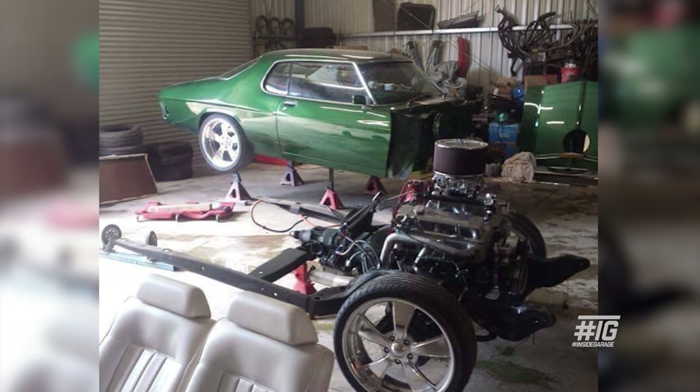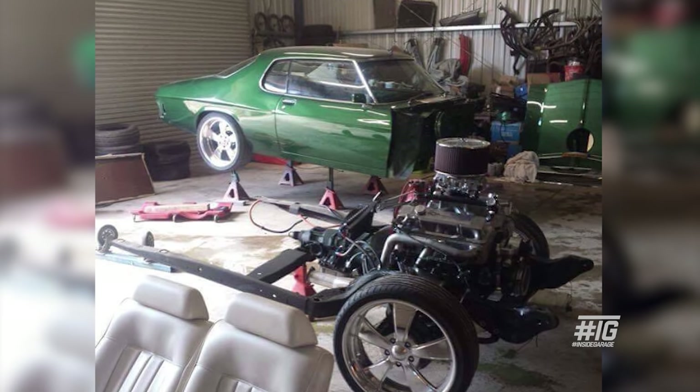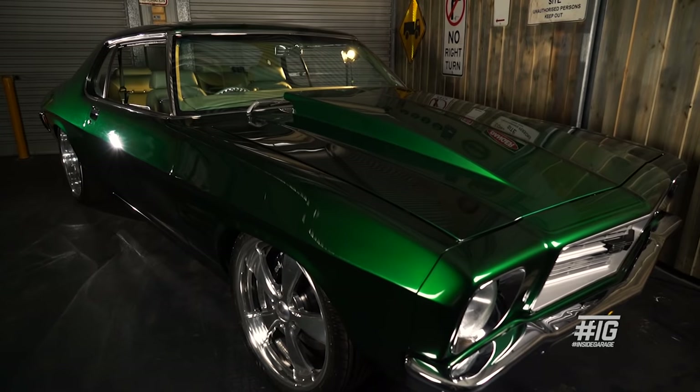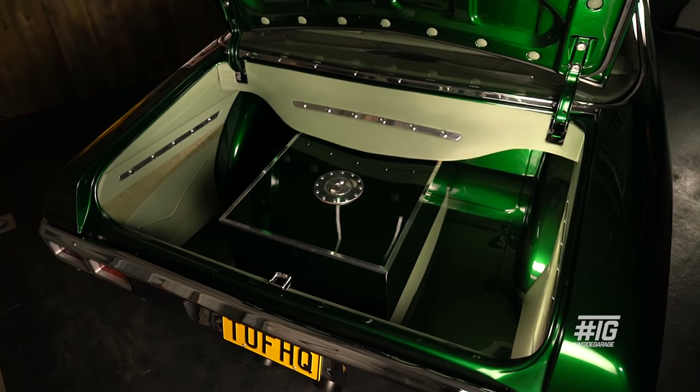We did the glass — all the windows, which are a nightmare on a HQ Coupe. But I just wanted to go to that next step, so I decided to go to Custom Body Works. The aim was to build a top 60 car, so I'd be over the moon if it placed anywhere in the top 60.